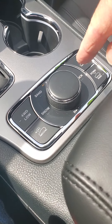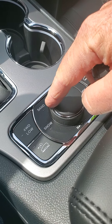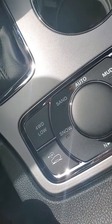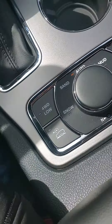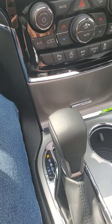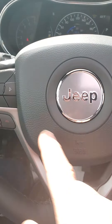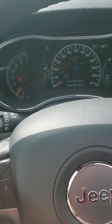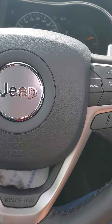The advanced Selec-Terrain four-wheel drive system gives you options for sand, snow, mud, and rock. The suspension goes up and down — if you need to go into higher clearance terrain, it's very simple, easy, and intuitive. Steering wheel controls give you a multitude of options to look at here from the dash.